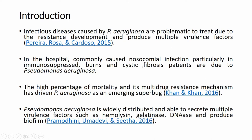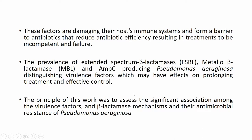In the hospital, Pseudomonas aeruginosa commonly causes nosocomial infections, particularly in immunosuppressed, burn, and cystic fibrosis patients. It is widely distributed and able to secrete multiple virulence factors such as hemolysin, gelatinase, DNase, and biofilm. These factors damage the host immune system and form a barrier to antibiotics, reducing antibiotic efficiency. The prevalence of ESBL, MBL, and AmpC-producing Pseudomonas aeruginosa with distinguishing virulence factors may prolong treatment and affect control.